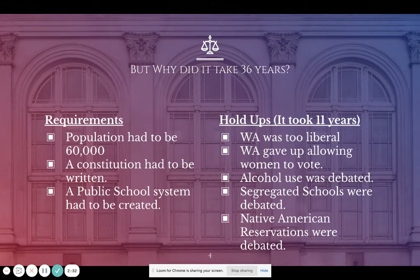Washington in 1878 had tried and applied for statehood, but it took 11 more years because Washington was seen as too liberal to join the United States. As a territory, Washington had allowed women to vote. In order to become a state, it had to give up allowing women to vote.